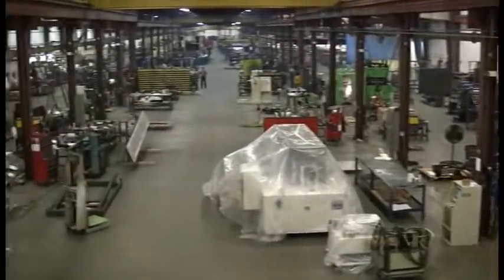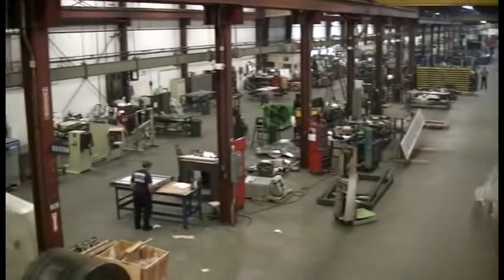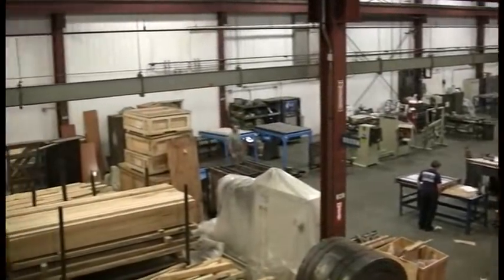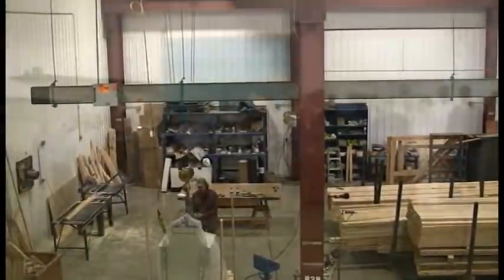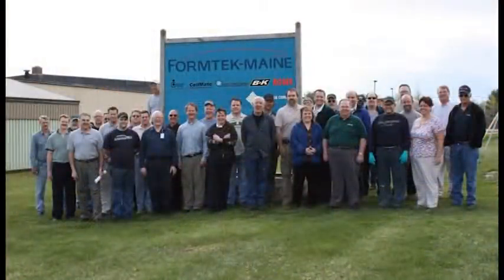All of this precision manufacturing takes place in our 85,000 square foot facility, which also serves as the administrative center for our service, engineering, sales, and supporting roles. As always, however, our most valuable assets are our highly experienced, knowledgeable employees.